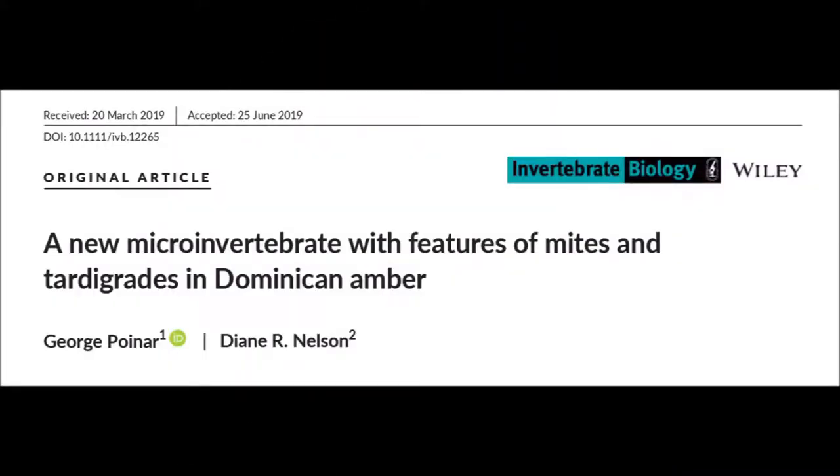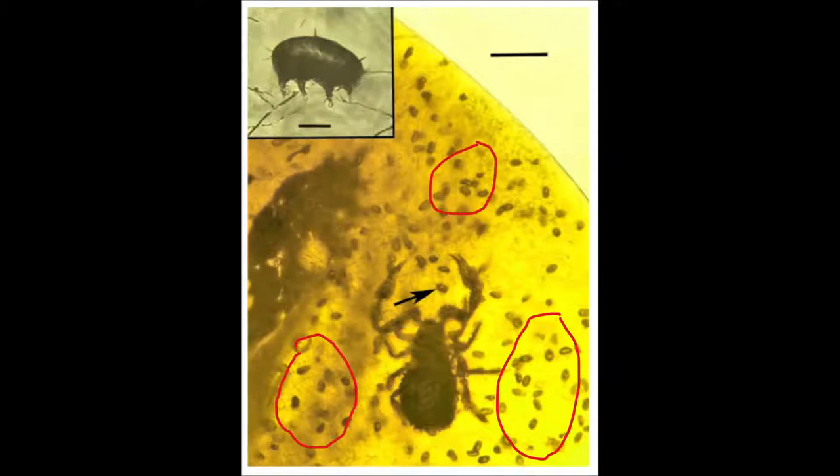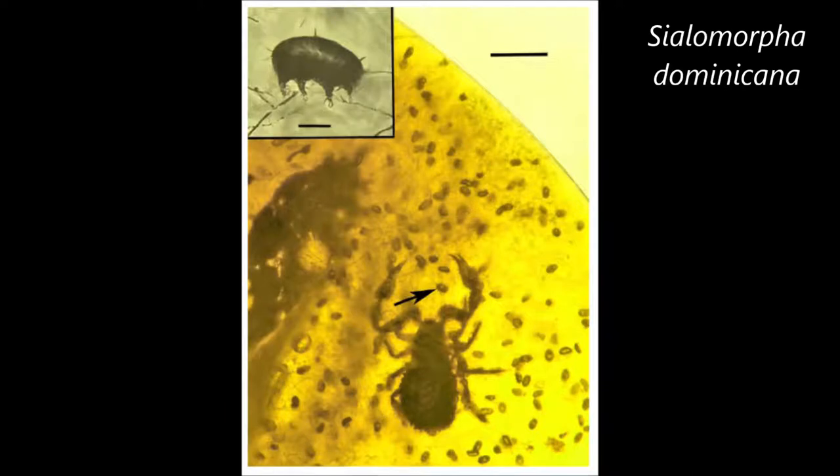This paper describes a piece of amber from the Dominican Republic, which dates from the mid-Tertiary. The amber piece is only 12 x 8 x 3 mm, but it contains just an unbelievable amount of fossils. There were strands of fungi, nematodes, a pseudoscorpion, and protozoa, and then several hundred of these other tiny animals which were given the name Cialomorpha dominicana.